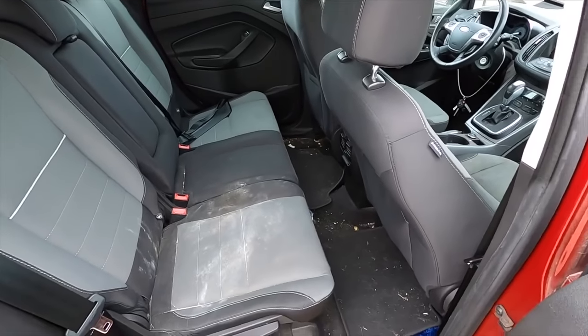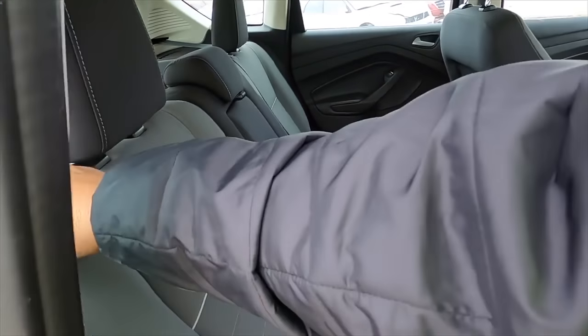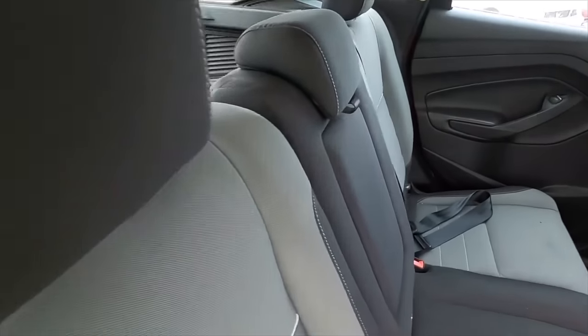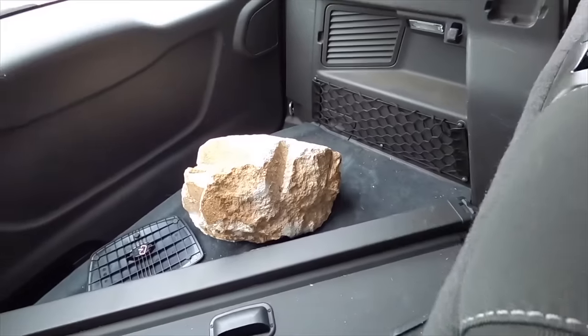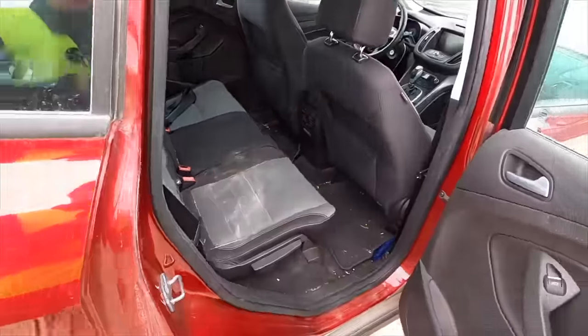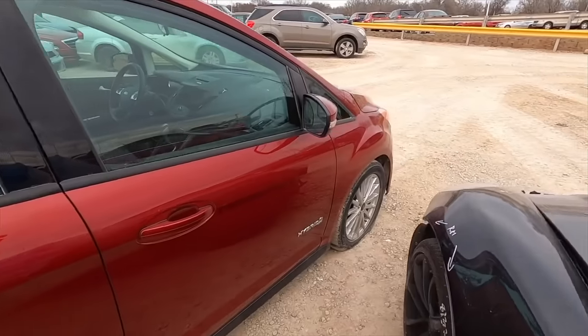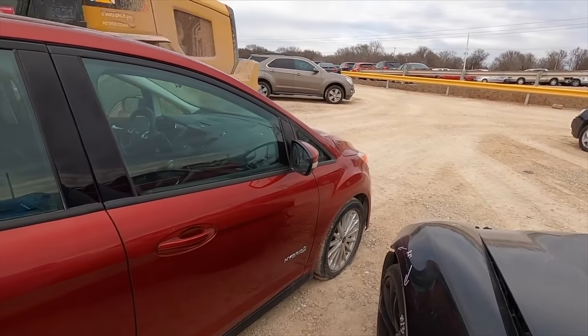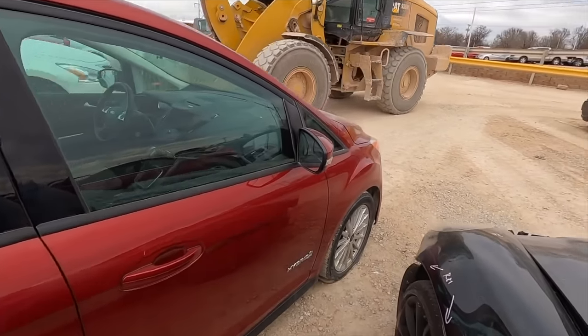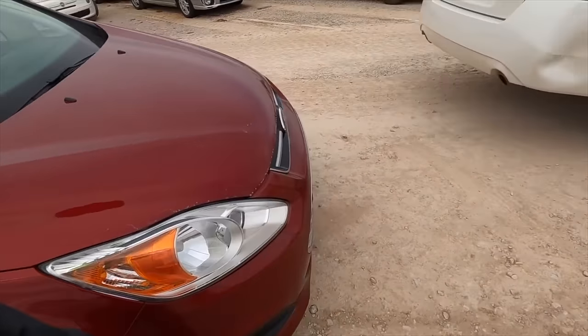I wonder if that rock has anything to do with why this is here. I can't get you back there but look at that rock. Do you think maybe this thing struck something — like maybe this thing hit that rock — and that's why it's here?